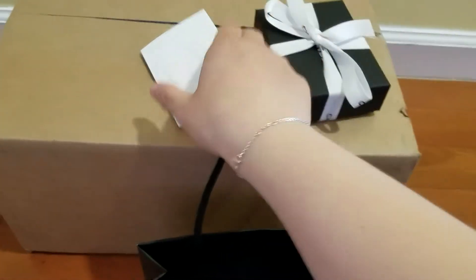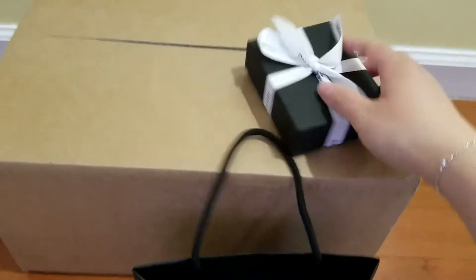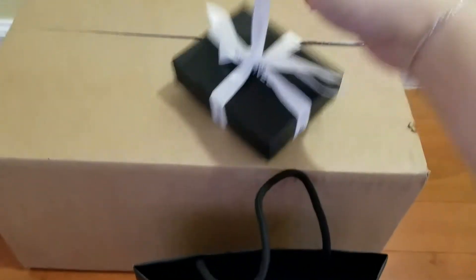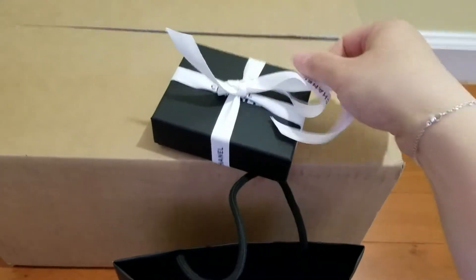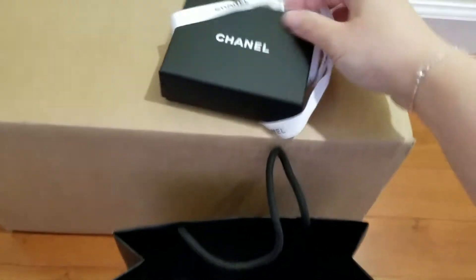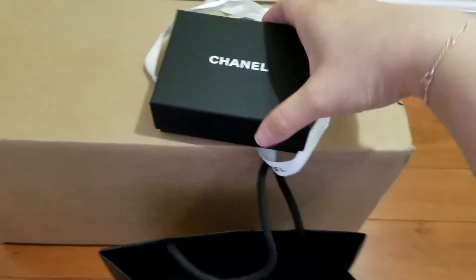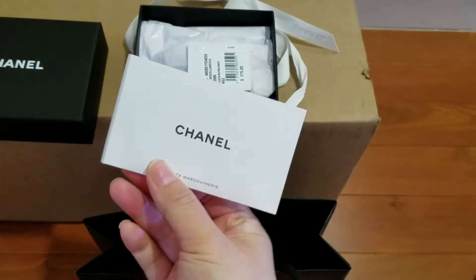This is the item, the box. This is the receipt. Let's open this. It's a care booklet.